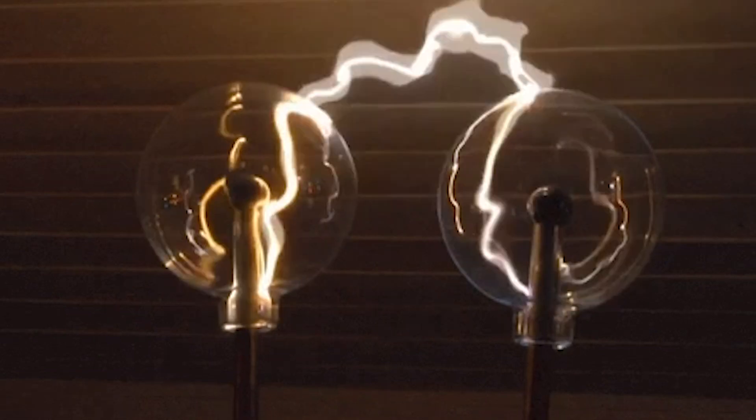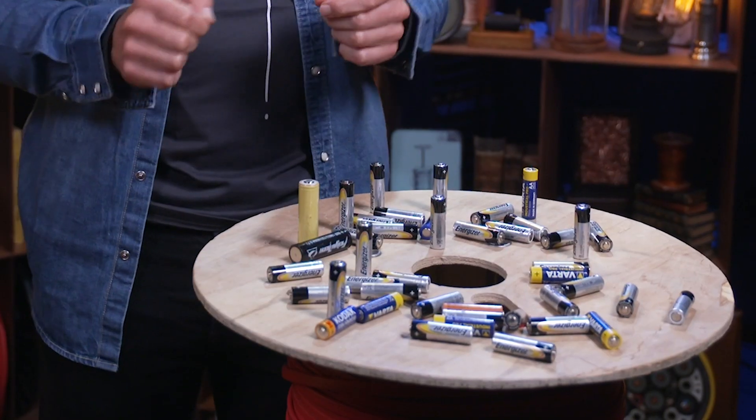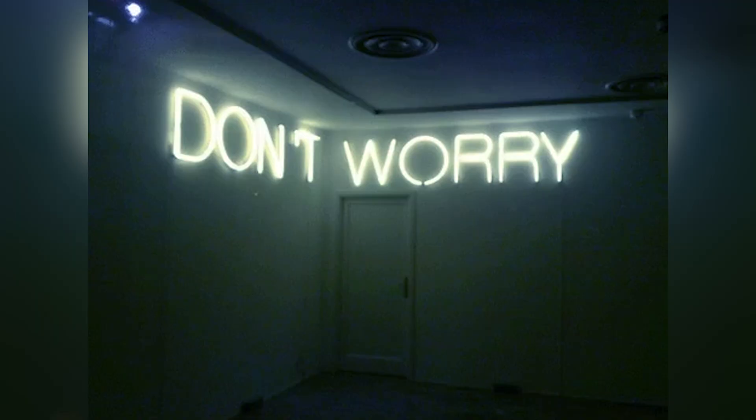But today, for the sake of comparison, we are going to try a small experiment. If human beings functioned off electricity, how many of these would it take to power us? Don't worry, this is just a test. The robots haven't taken over yet.